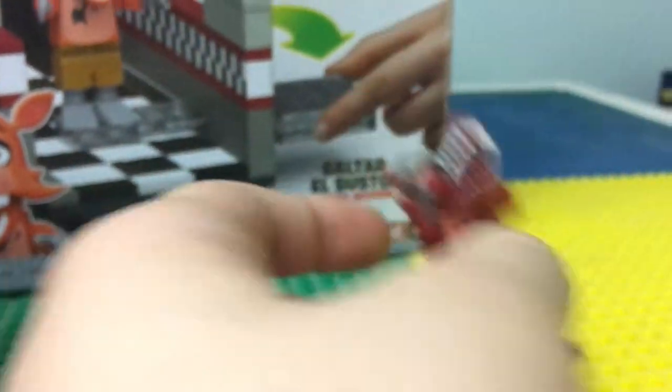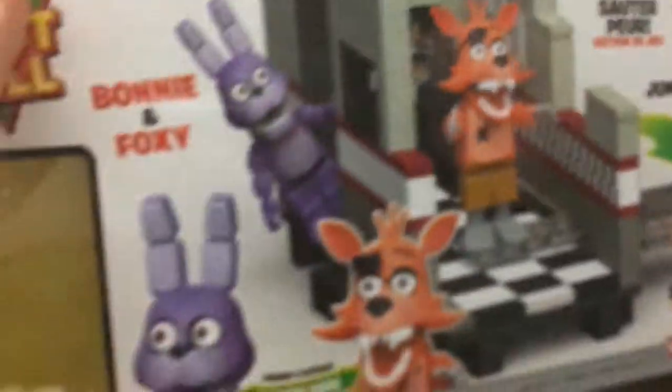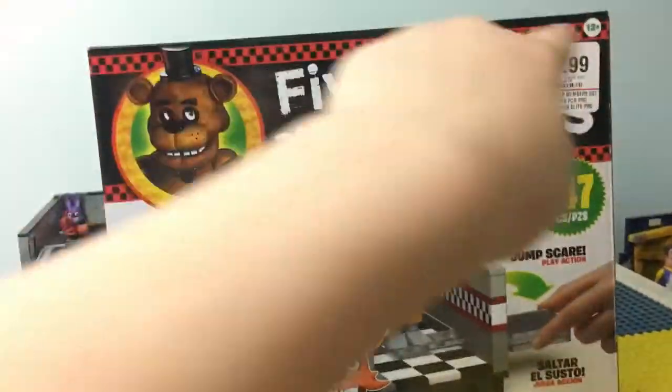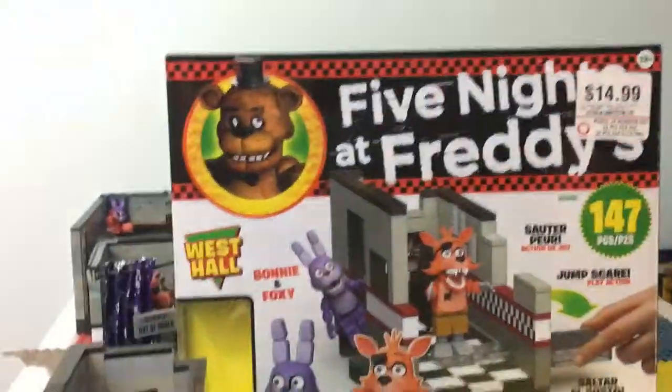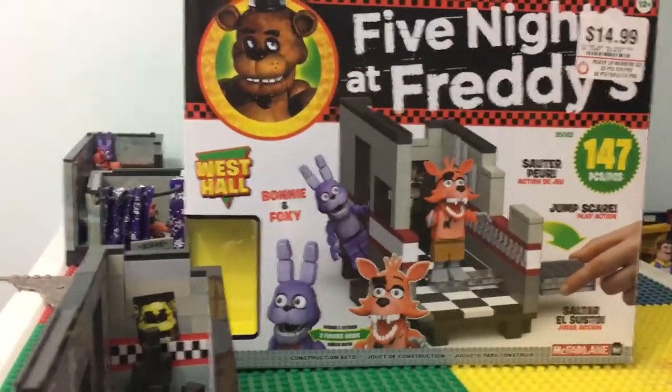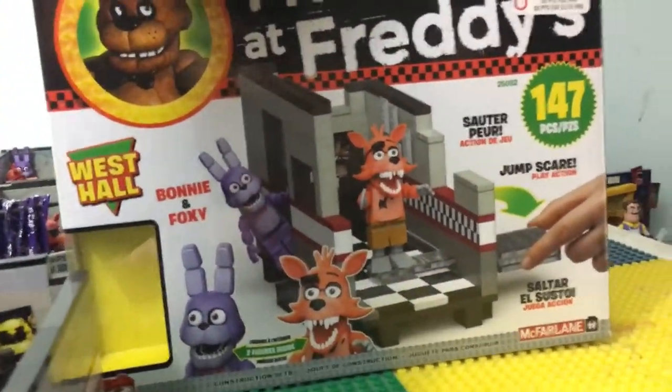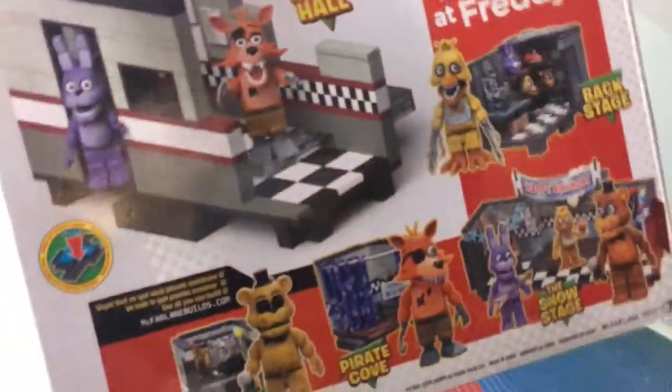I forgot how much money this set was. It was, like, $20, I think. I just remembered this is from this set and not that one, because this set comes with two figures. Yeah, but I still never noticed this. The price is right here — I'm stupid. I don't know how much it was. It was $20 or something, and then the price is right there the whole time. I don't like how he has his eye patch up. That's creepy.